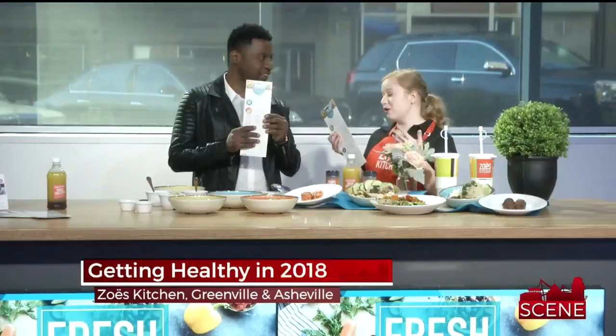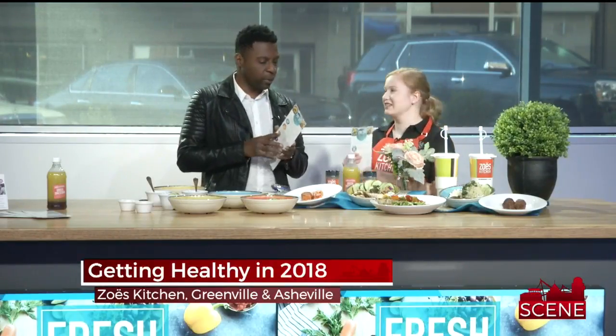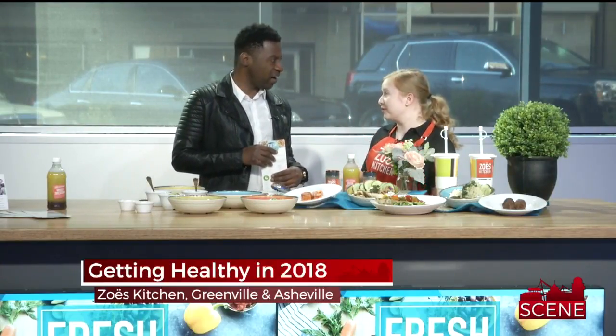We actually just came out with this new menu, and it shows you all the different options you can eat in our store with your diets. So we're going to start with our Mediterranean diet, and we're actually going to make our trio bowl for you.